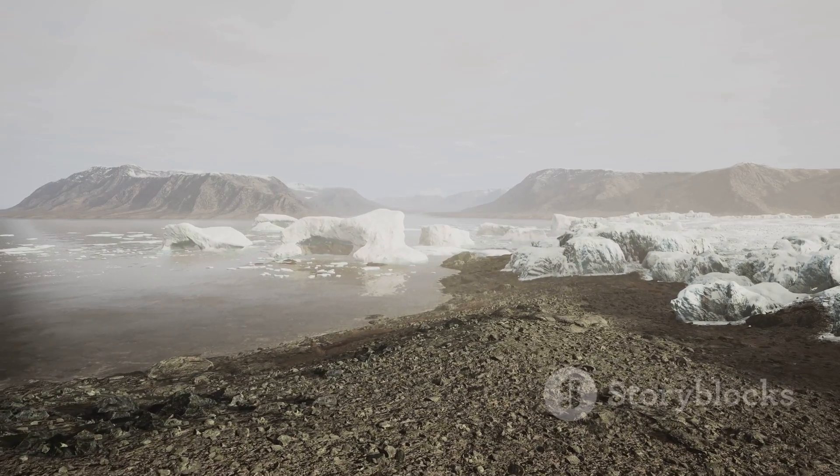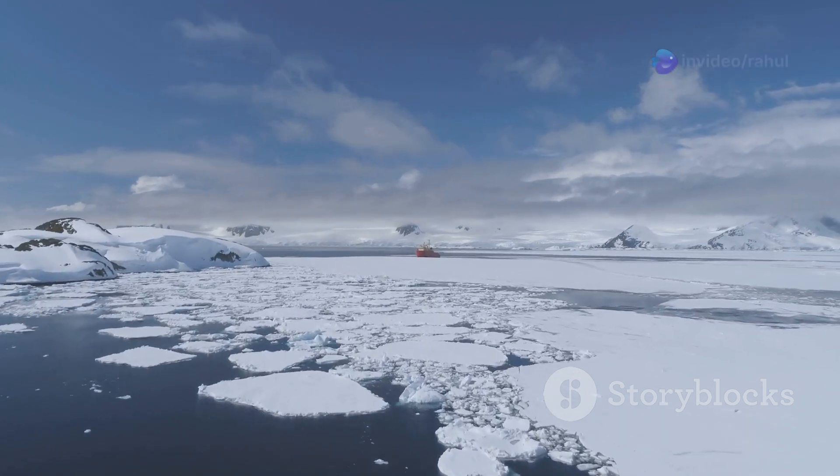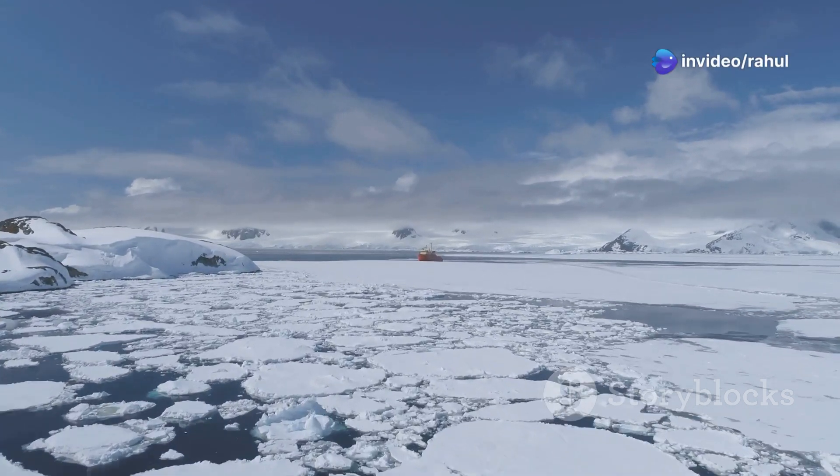So next time you think of Antarctica as just an icy wasteland, remember Blood Falls — a place where science, history, and the mysteries of the universe converge.